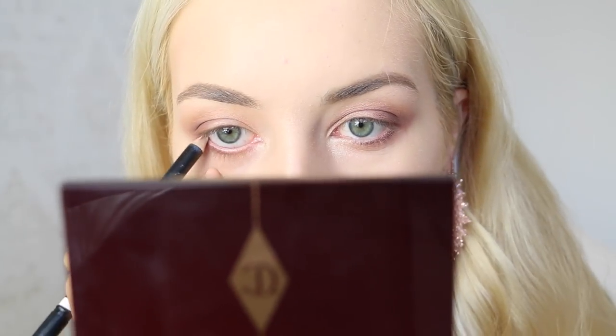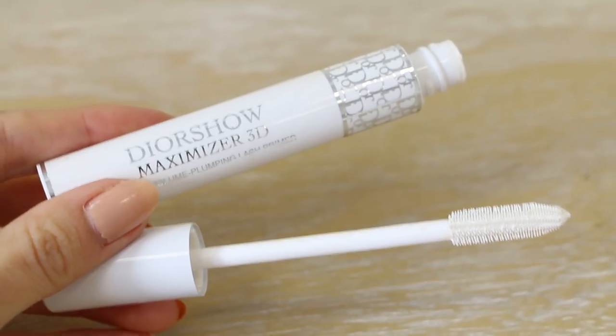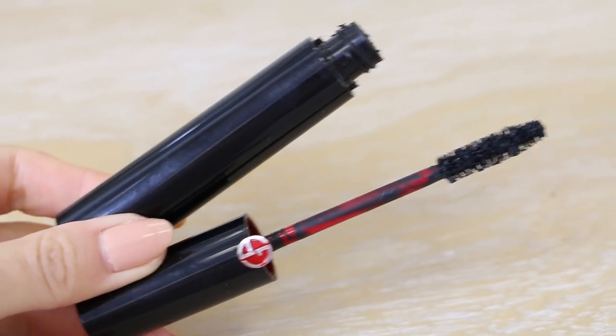To brighten up my eyes, I used my Dior white eye color just on my waterline. Then I curled my lashes and used my favorite lash combo in the whole entire world: Dior lash primer and Armani Ecstasy mascara.